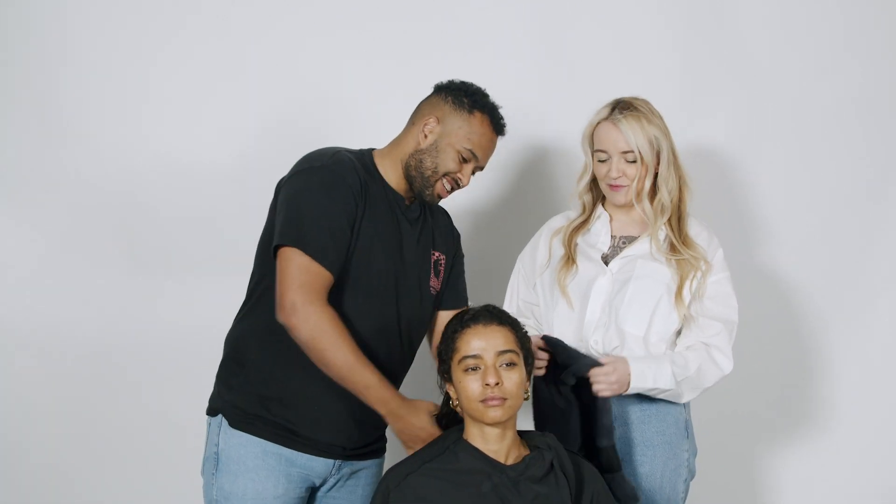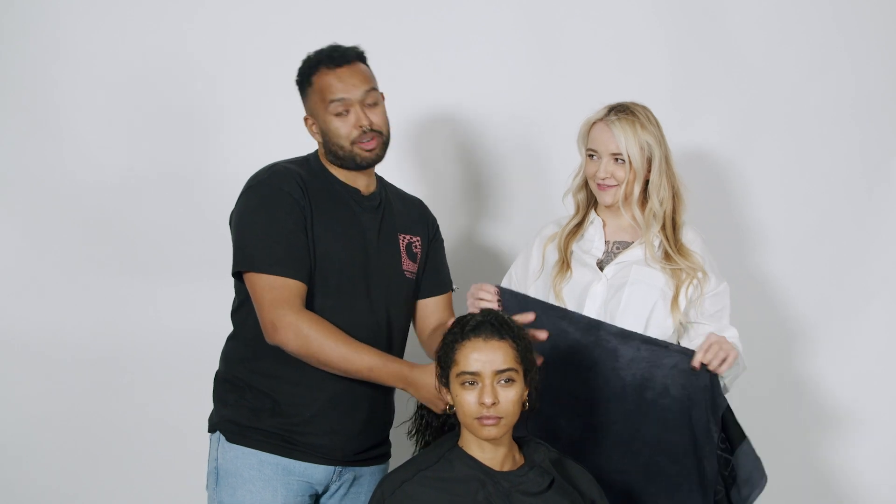Okay, so color is done, gloss is done, the shine is back. Lovely! And now we're ready for your haircut. And I'm gonna bring the curls back.